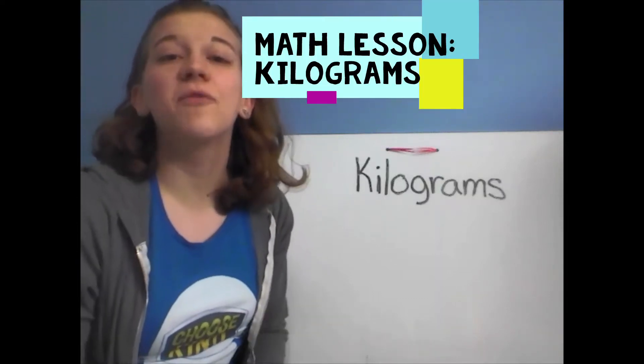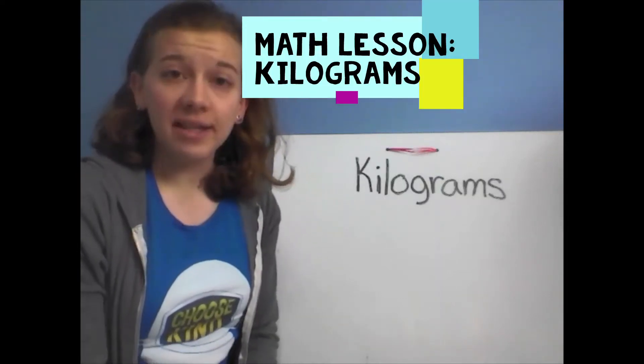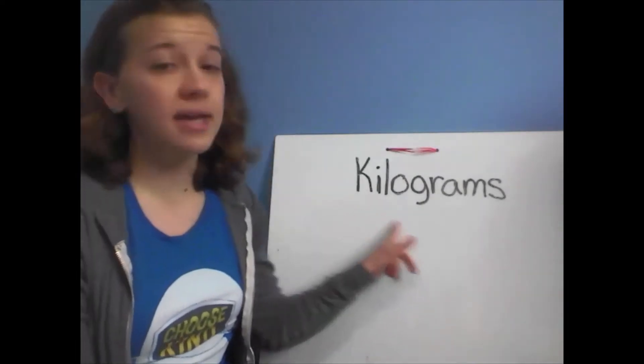Hello, boys and girls. It is time for math. In math today, we're going to be learning about something called kilograms.